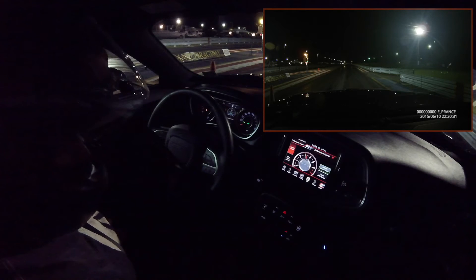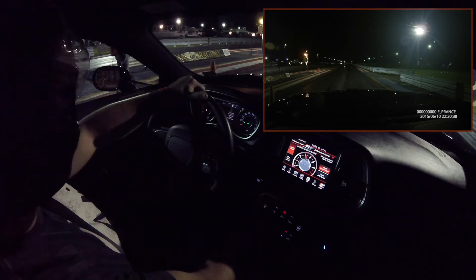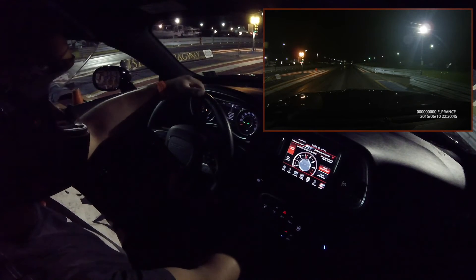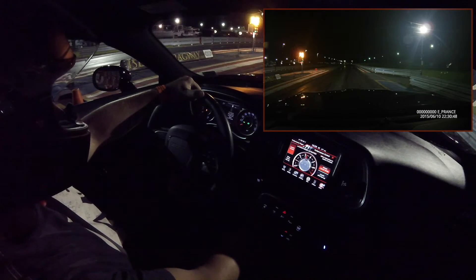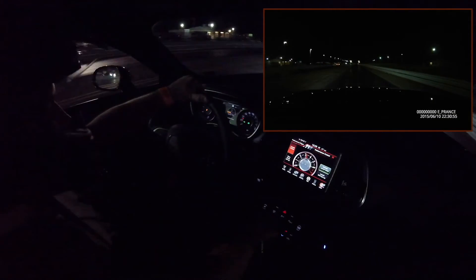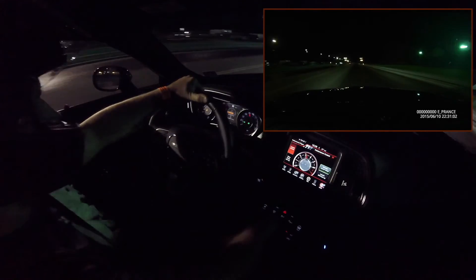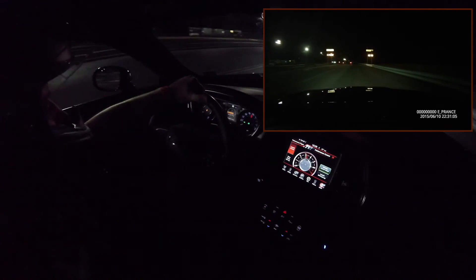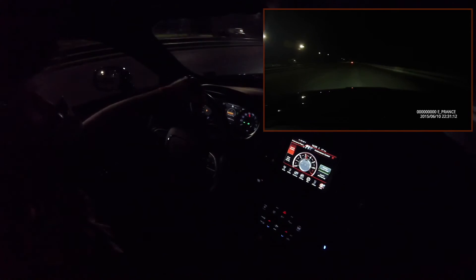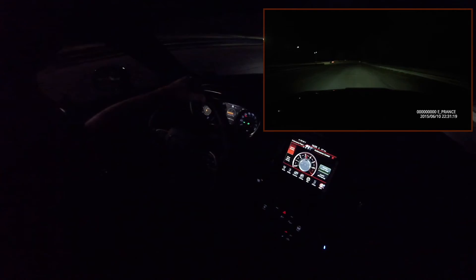So here we are at the tree, just like we practiced in our head. Engage launch control. Trying to get this Scat Pack lined up — that's the 485 horsepower version of the 6.4 Hemi, instead of the 470 horse in the 392 Hemi. Clutch down. Gas to the floor. Release the clutch — quick but steady. Then proceed to burn your tires for the first eighth mile. And this is why we wait on launch control.